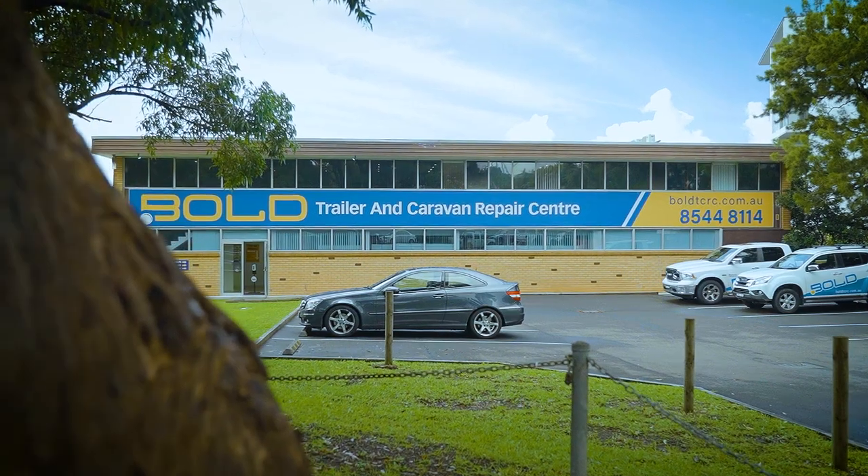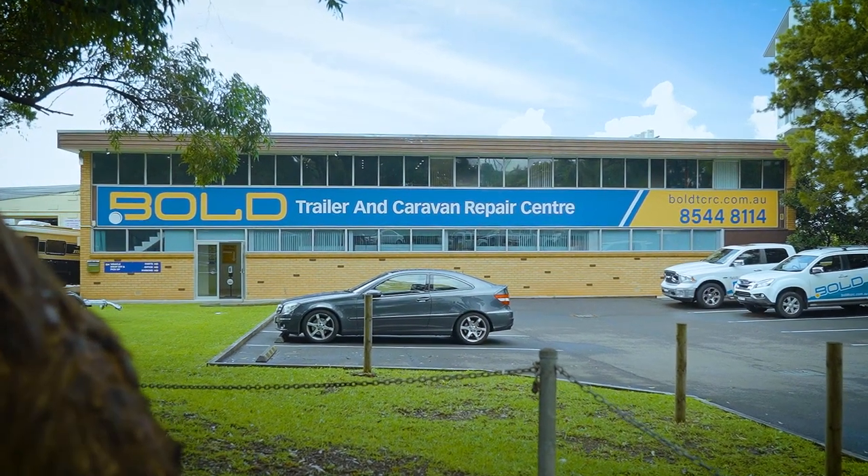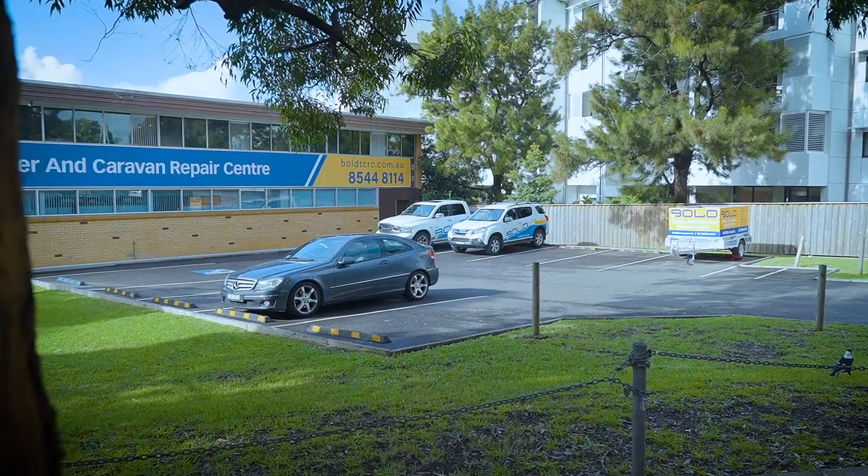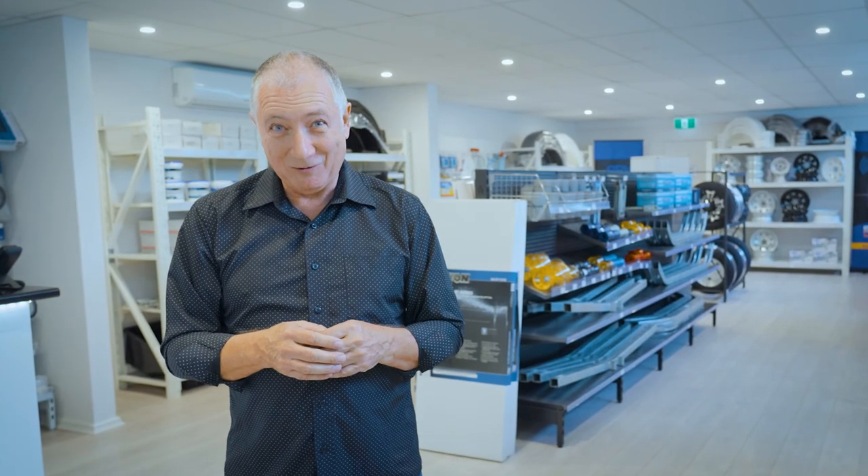And to make it easy, when you come into the shop, they've got their own parking area just for you. So when you want your parts, come into Bold TCRC — that's Bold Trailer and Caravan Repair Centre.